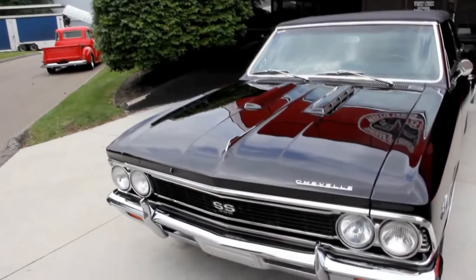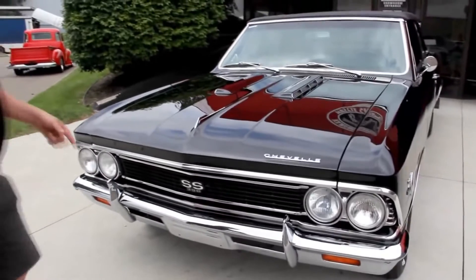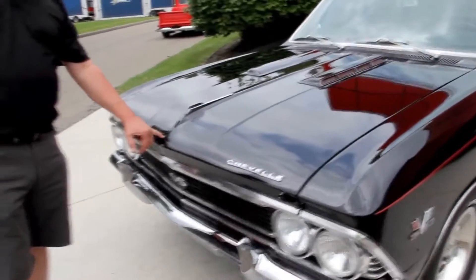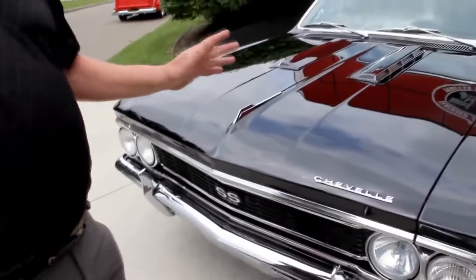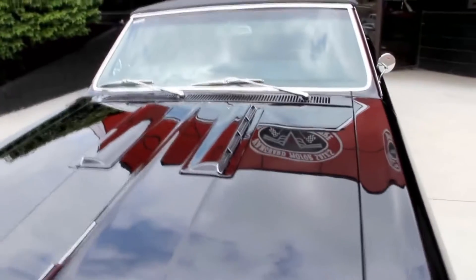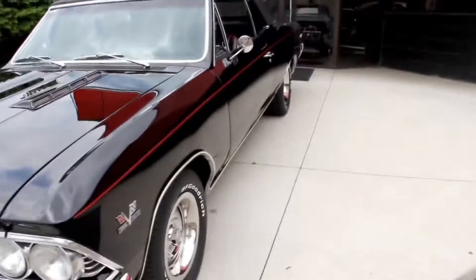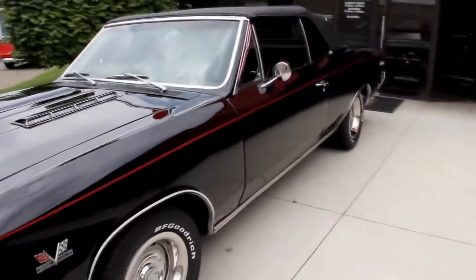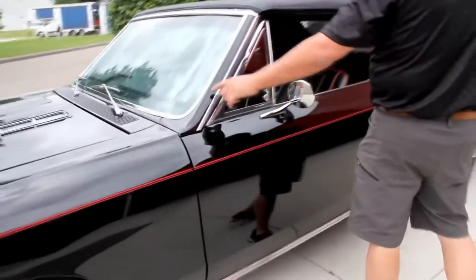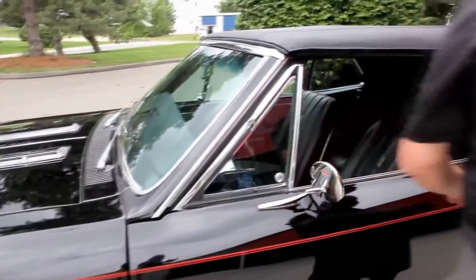Right up here in the front, the chrome bumper looks great, the grill looks great, all the trim up here looks good. Now I've got one tiny little stone chip right here in the middle. The black paint looks like a mirror — you can see our sign right there in the middle of the hood. You guys that know cars know if you're going to paint a car black, you better be a good body man, and this guy was. It's nice and straight. My stainless around the windshield looks good. The vent window looks great.